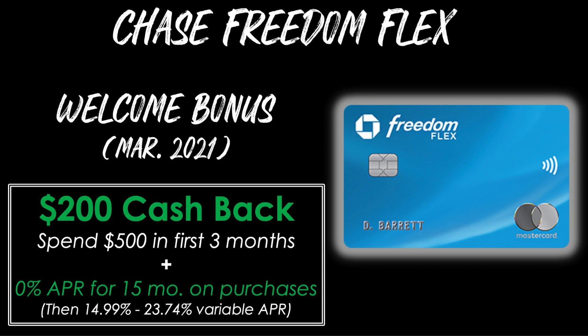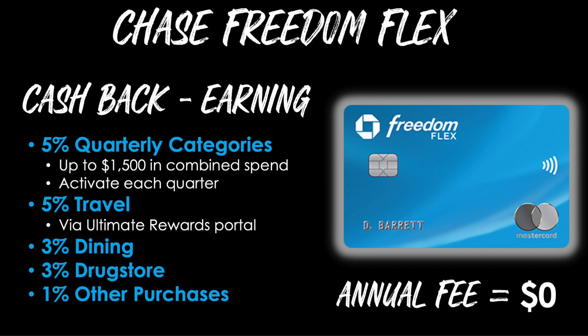Card number one is the Chase Freedom Flex card. The welcome bonus as of March 2021 is $200 of cash back after spending $500 in the first three months of card membership. You'll also receive a 0% APR period for the first 15 months on new purchases, then a variable APR after that. The cash back categories on this card are phenomenal. It begins with a 5% quarterly category on up to $1,500 of combined spend each quarter, and you must activate each quarter — otherwise you'll only earn 1%.